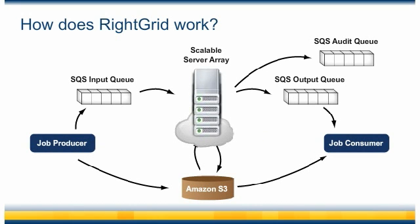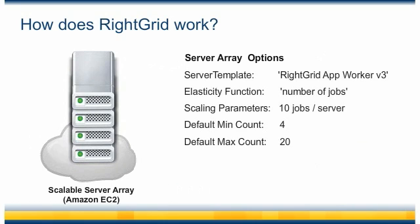Now let's take a look at the configuration of our scalable server array. Each server array can be configured so that it scales appropriately for your own application. Each server will be launched with the same server template — here we're using a version of the RightGrid app worker. By using the same server template to launch and configure each worker instance, we can guarantee server consistency and replication every time. Our elasticity function is set to scale based on the number of jobs in the queue. Similarly, you can also scale based on time, or how long jobs have been sitting in the queue. You can also define the ratio of work units versus the number of servers — we've configured this server array so that it automatically launches a new server for every 10 jobs that are in the queue.